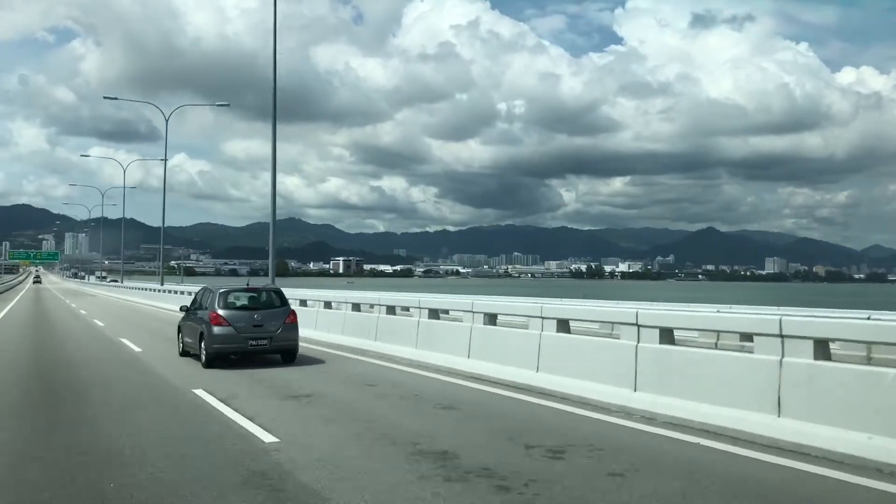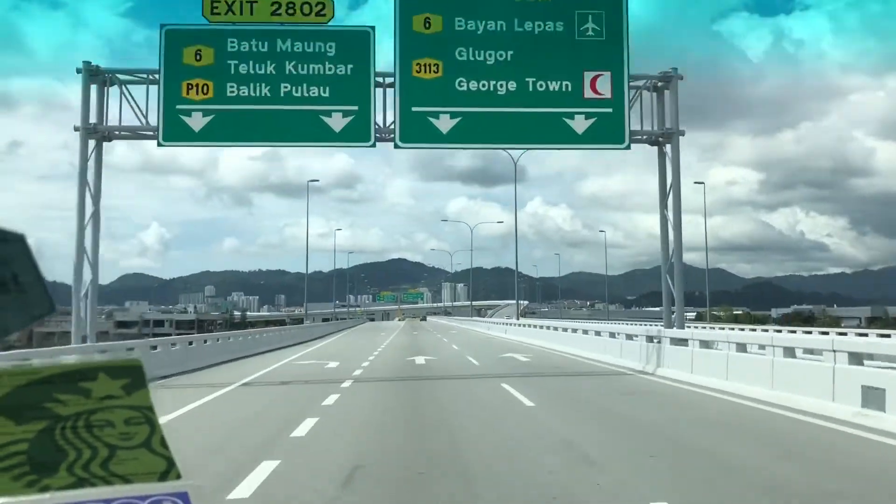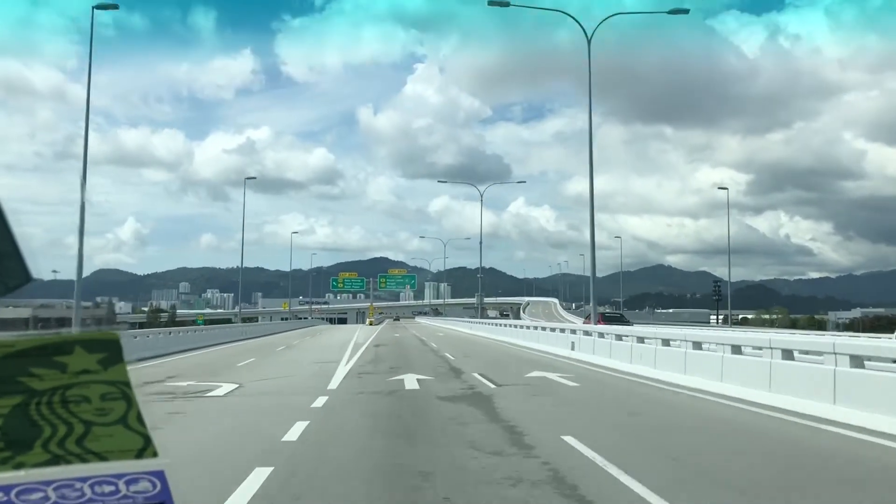To the right, can you see the Kuning Bridge? Yeah, it's the Kuning Bridge. Okay, we've just finished crossing the Kuning Bridge. It's really exciting.